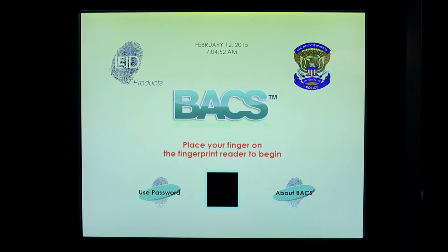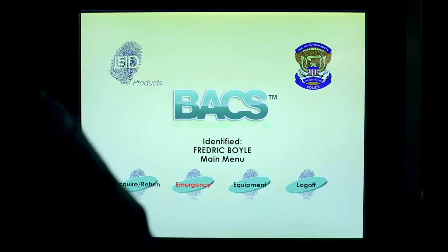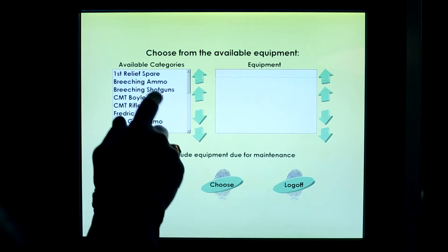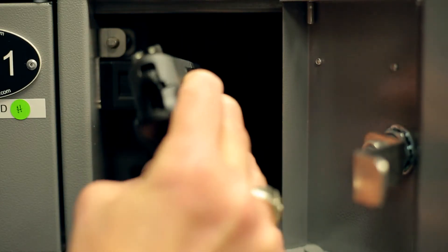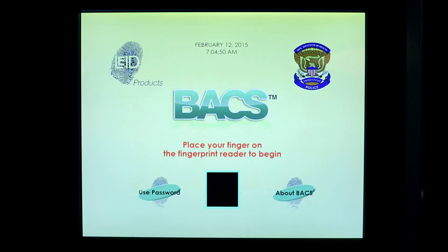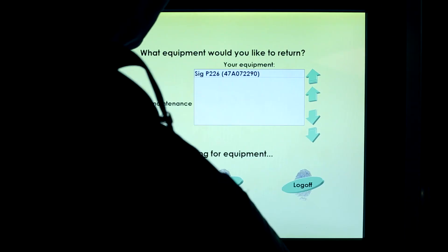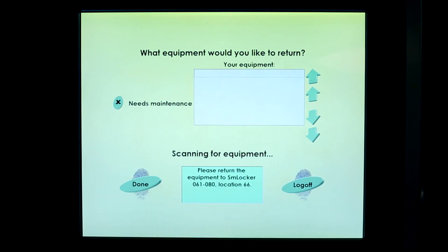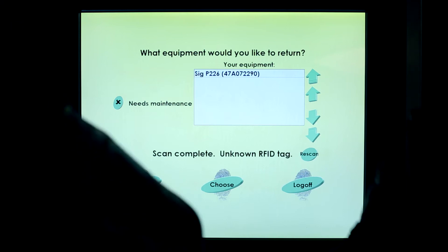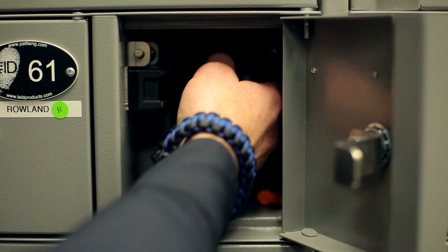Begin by placing your finger on the biometric access scanning device. It will then recognize you through your fingerprint. Choose acquire and select which specific gun you would like to acquire, then select choose on the kiosk screen. Next, remove the specific gun that you have chosen. Place your finger back on the biometric access scanning device and remove the wand velcroed underneath. Then wave the wand over the weapon and watch as the kiosk system recognizes that specific gun. Upon selecting the choose button, the weapon locker will open and you may return that weapon to its original locker system.